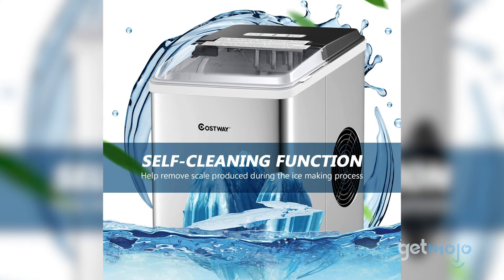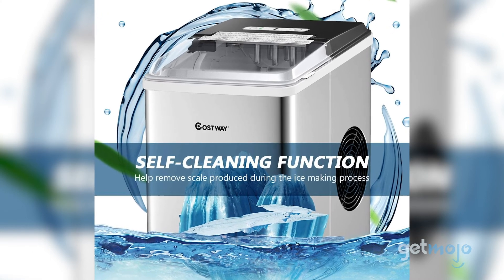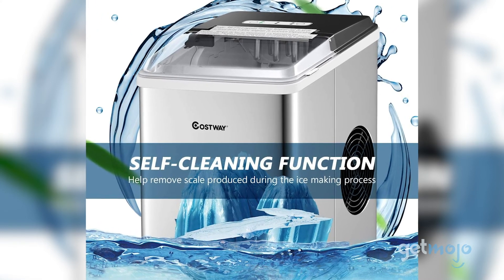It also self-cleans, operates quietly, and is pretty sharp-looking, so it won't look out of place on a kitchen worktop.